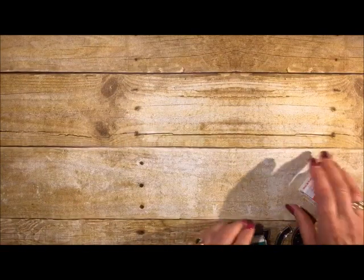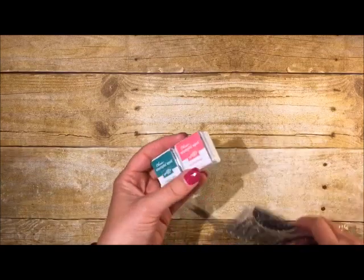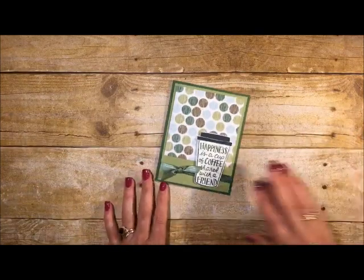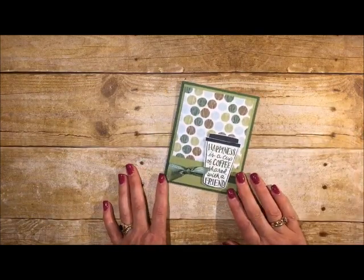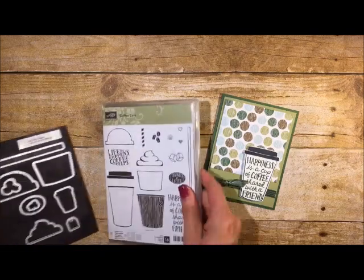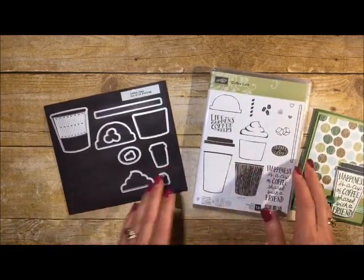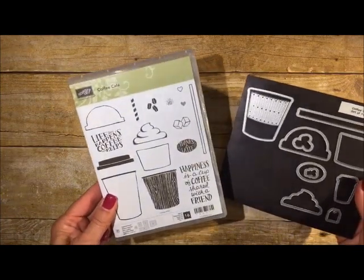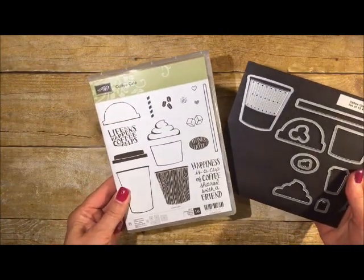That's what a Paper Pumpkin kit looks like. If you're intrigued and would like to try it, it's only five dollars to subscribe — I have the link on my Facebook page, Stamping to Share. Now let's go ahead and make the coffee card. I can see my stamp set over on the counter, so I'll quickly run and grab it. It can be purchased as a bundle and you'll save 10% — definitely want to get the framelits that go with this set.